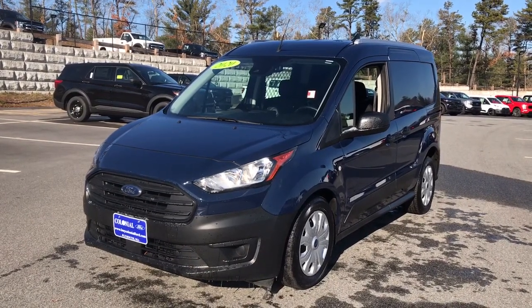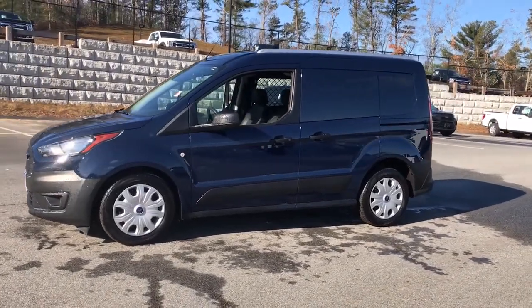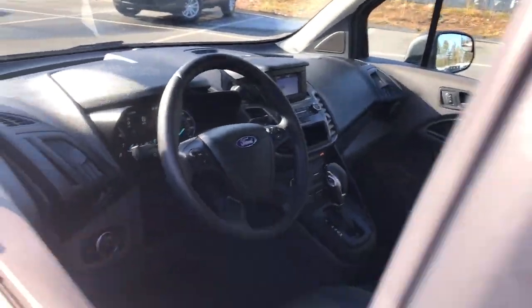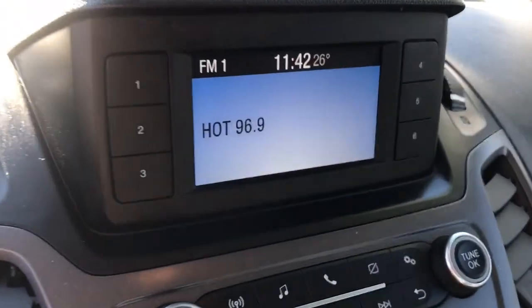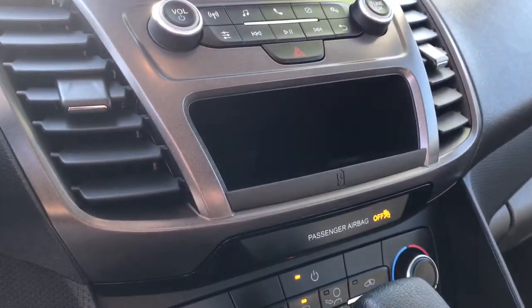Introducing the 2020 Ford Transit Connect, with less than 10,000 miles on the odometer, this vehicle stands out from the rest. Here's a Ford Transit Connect commercial — the comfortable and convenient small van that's ideal for use in urban settings. Whether your business is moving people or cargo, this vehicle offers the flexibility and maneuverability your business needs to optimize service and productivity.